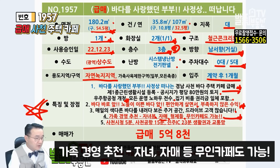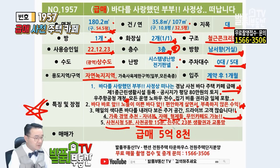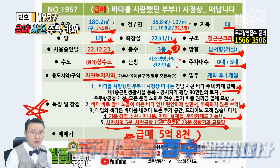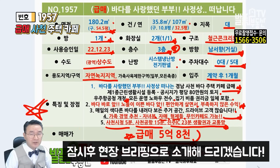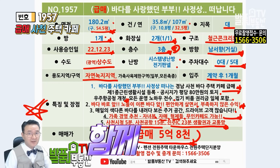자매분들끼리도 좋고 형제분들 두 분이서 거주하시면서 하시기도 아주 좋아요. 사천시청까지 5분, 사천공항까지 15분, 진주IC까지 23분의 생활권과 교통망을 가지고 있습니다. 금매가는 5억 8천입니다. 기존의 6억 2천에 소개해 드렸는데 이번에 금매가로 5억 8천입니다. 구독, 좋아요 꼭꼭 눌러주시고 전국의 주택, 펜션 무료 촬영 많이 접수해주시고요. 이쁜 항공영상과 현장 브리핑으로 꼼꼼하게 체크하시고 빠르게 문의 주시기 바랍니다. 현장으로 함께 가시죠.